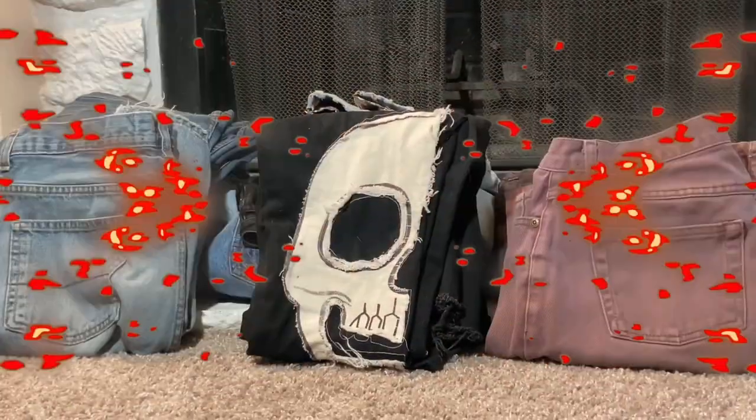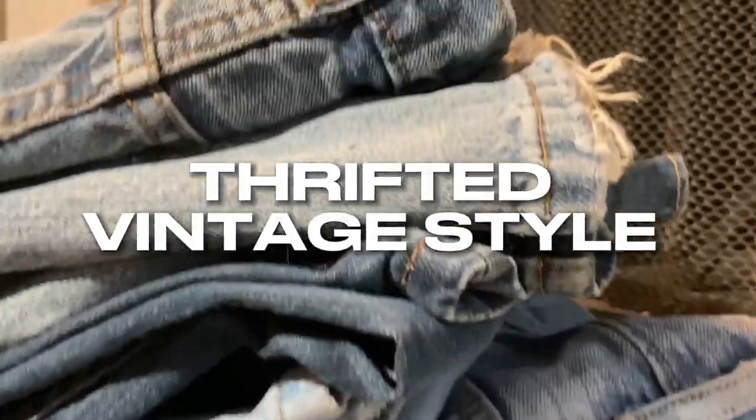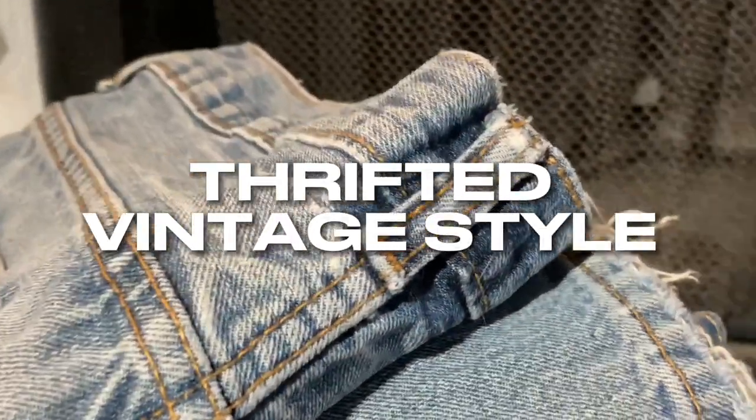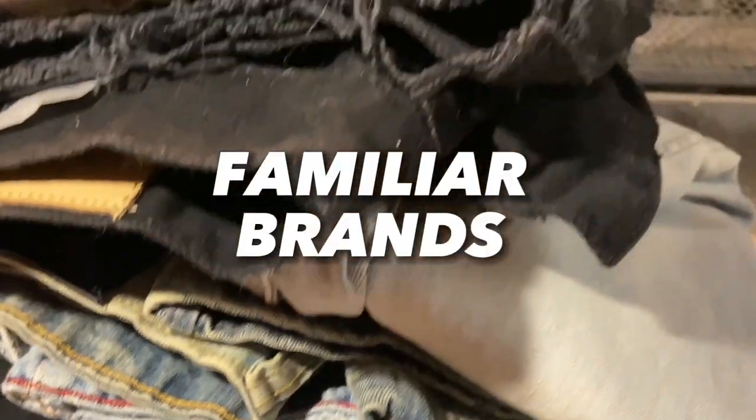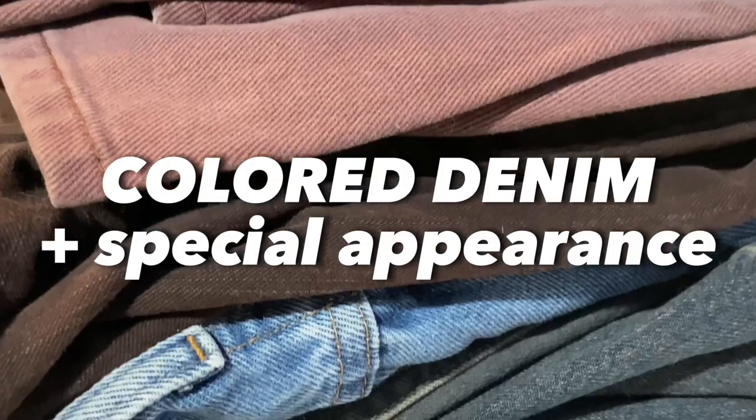This is my jean collection. To make it easier to follow, I'm gonna be breaking my jeans down into three different categories. Number one is gonna be thrifted vintage style jeans. Number two is going to be the familiar brands - brands that you've probably heard of and seen online. And lastly is going to be my colored jeans, plus a special appearance at the bottom.